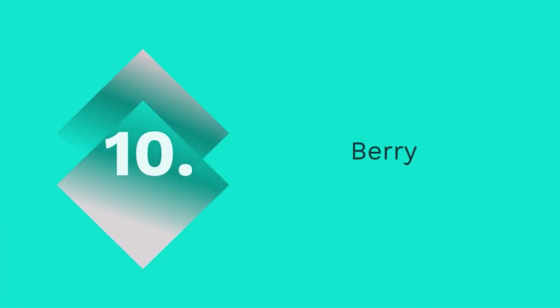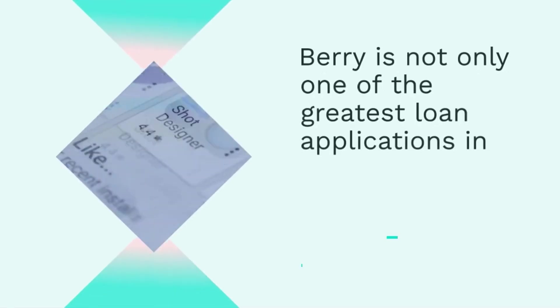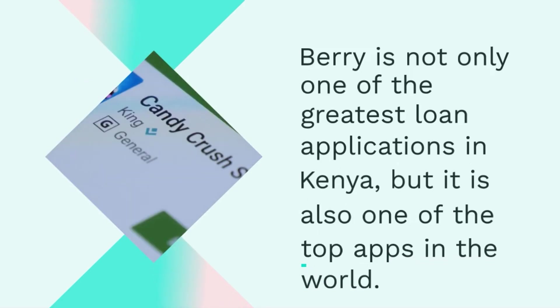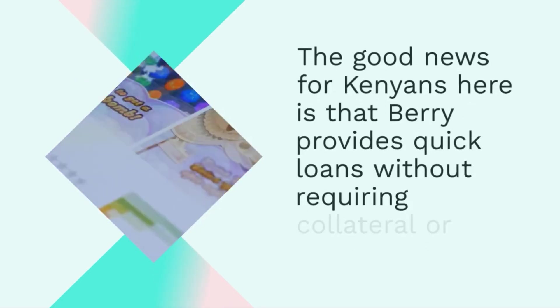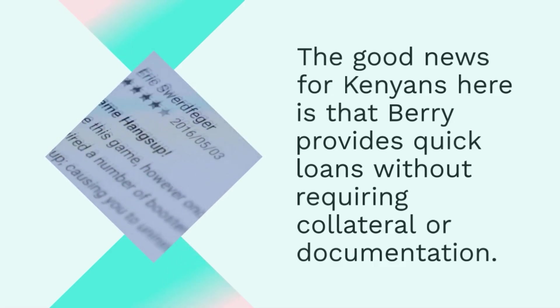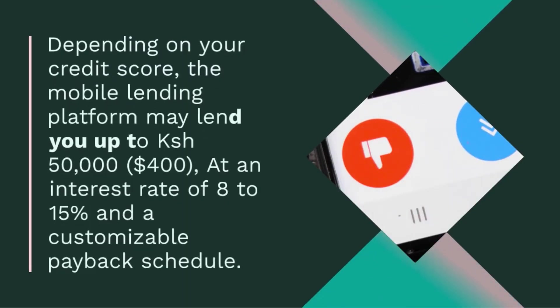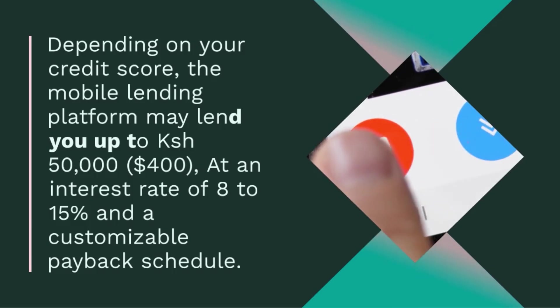10. I-Berry. Berry is not only one of the greatest loan applications in Kenya, but it is also one of the top apps in the world. Berry provides quick loans without requiring collateral or documentation. Depending on your credit score, the mobile lending platform may lend you up to 50,000 Kenyan shilling ($400) at an interest rate of 8–15% and a customizable payback schedule. If you find yourself in need of a loan in a hurry, Berry is able to provide you with a quick loan. You may get started by downloading the Berry Lending app from the Play Store.